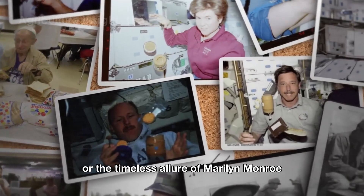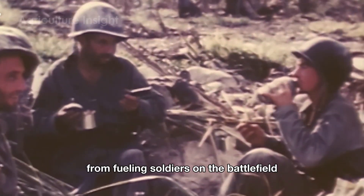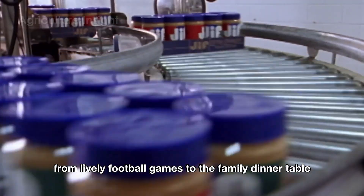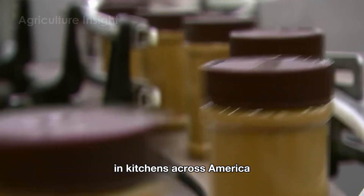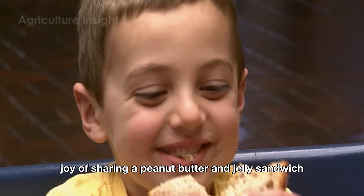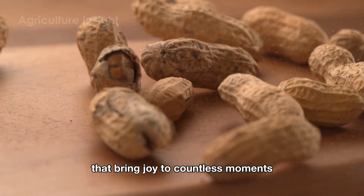Much like rock and roll, or the timeless allure of Marilyn Monroe on the silver screen, peanuts have become a cultural icon in their own right. From fueling soldiers on the battlefield to bringing smiles to millions of children, from lively football games to the family dinner table, peanuts have become a humble yet powerful source of nourishment in kitchens across America. The little prince is more than just a snack — it's a collection of memories. The simple joy of sharing a peanut butter and jelly sandwich, or tossing a handful of peanuts into a salad, has become part of the daily rituals that bring joy to countless moments.